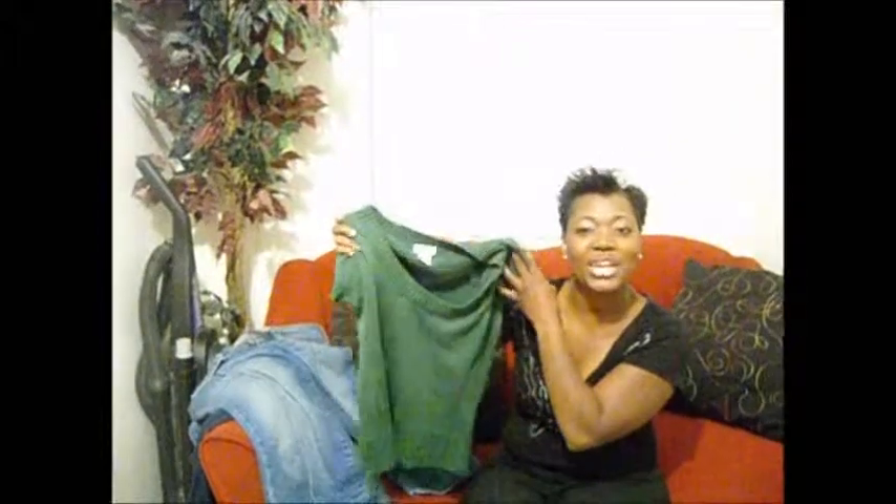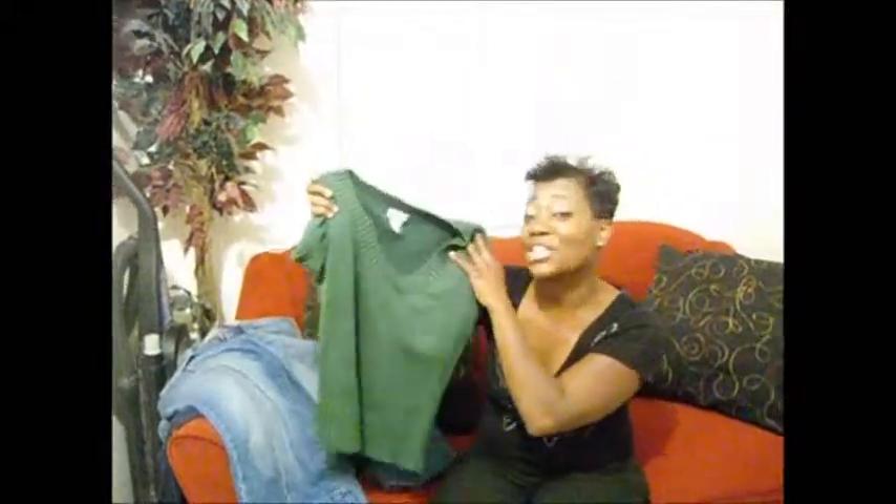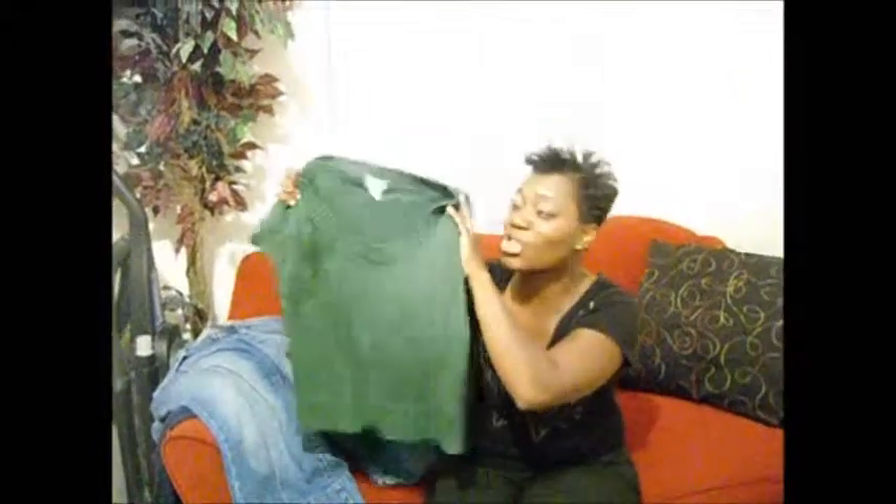First, let me show you what I got from the thrift store. I got this cute little sweater shirt — here in South Carolina it's still kind of cool but not too much. This was only $3.79 from Charlotte Ruse. Charlotte Ruse has some cute clothes but I got it from the thrift store for $3.79; at Charlotte Ruse it would have cost you more.